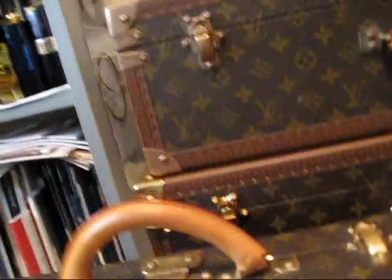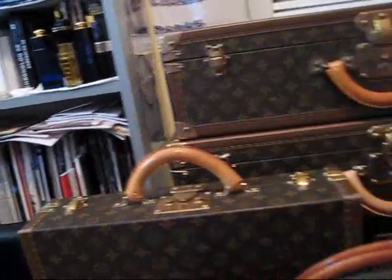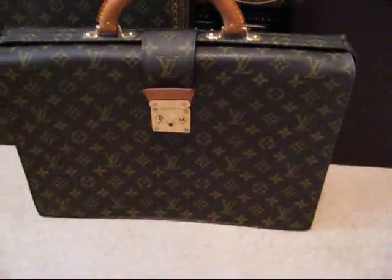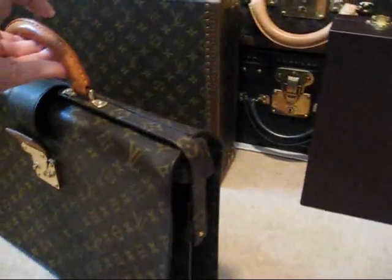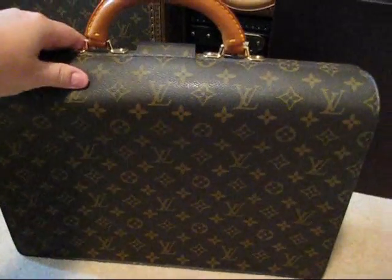Now I'll have a look at the next piece in my range, which is the Louis Vuitton Serviette Fermor. This is a piece which is in monogram canvas. It's a soft luggage piece, which means it doesn't have the hard case rigid frame. And I think it's really one of the most adorable modern pieces for men.